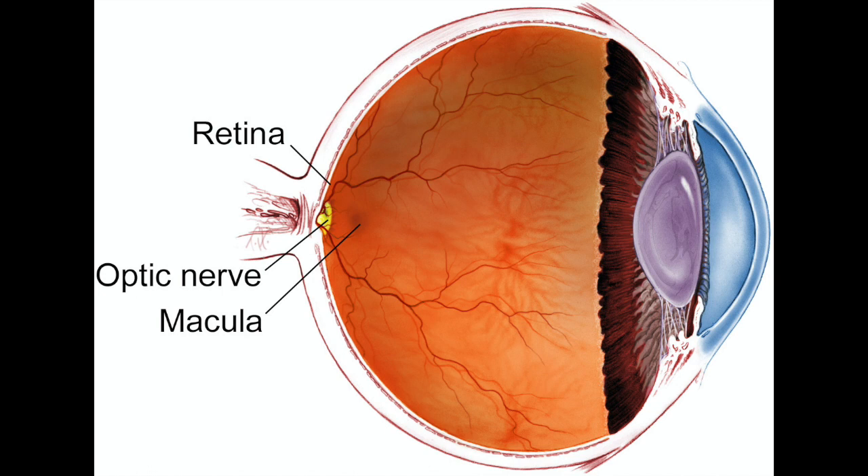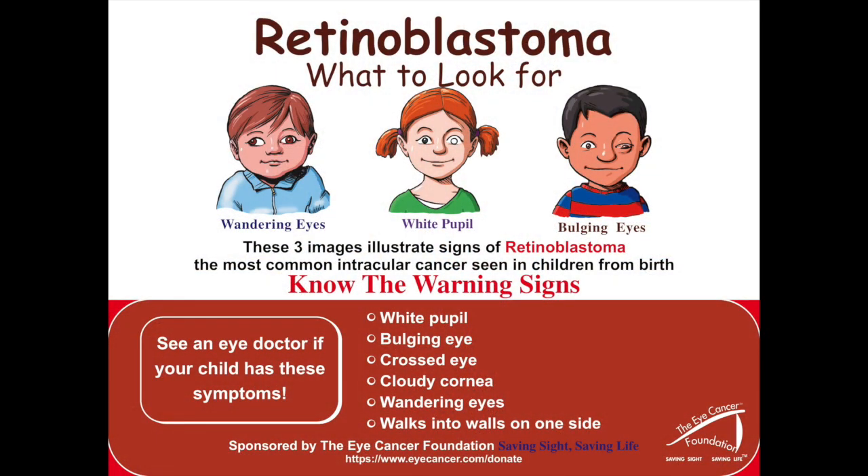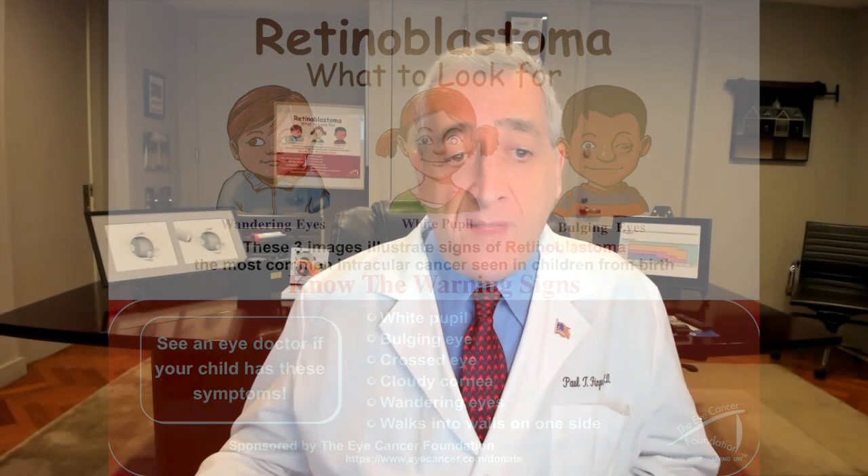Retinoblastoma is the most common eye cancer in children. It begins inside the eye in a tissue called the retina. The retina is like the film in your ocular camera. As you can see in this poster, children may look like they have a white pupil called leukocoria, a crossed eye called strabismus, or a bulging eye called buphthalmus. These posters can be downloaded for free from the Eye Cancer Foundation's website, eyecancercure.com, and can be printed and posted for patient and family education.